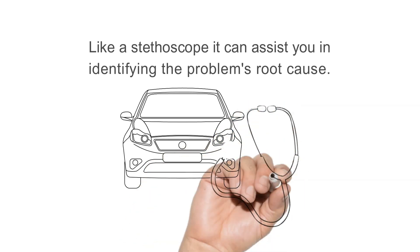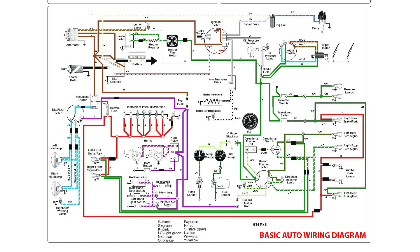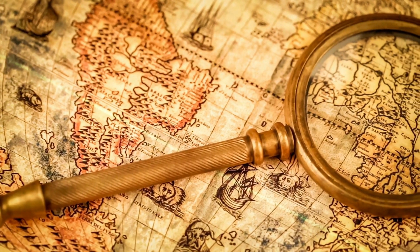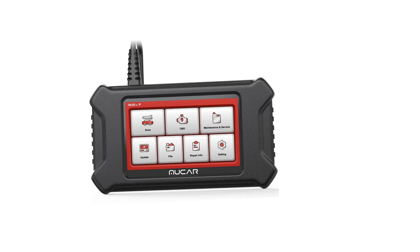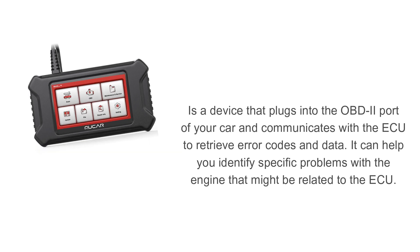Next, we have the wiring diagrams. These diagrams provide a map of your car's electrical system, showing how the various components are connected to each other. They are essential for identifying any wiring issues or potential shorts that may be affecting the ECU's performance — think of them like a treasure map that helps you find the spot of your ECU's problem. If you have access to a diagnostic scanner, that's even better. It plugs into the OBD2 port of your car, communicates with the ECU to retrieve error codes and data, and can identify specific engine problems related to the ECU.